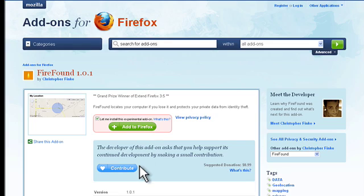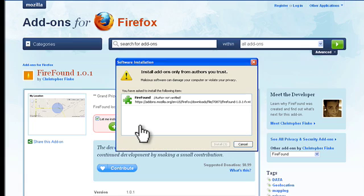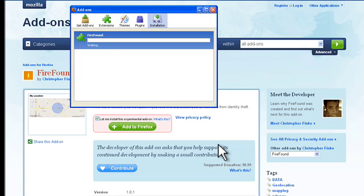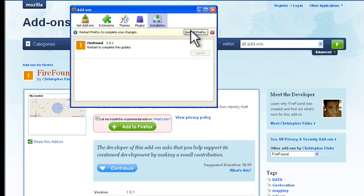Notice there is the opportunity to make a contribution of 99 cents if you find that you enjoy using this add-on. If you'd like to learn more about the developer, you can click over here to meet Christopher Finke. Let's add to Firefox. You'll notice a window pops up — just click on Install Now. It doesn't take more than a few seconds to download, and then just restart Firefox.